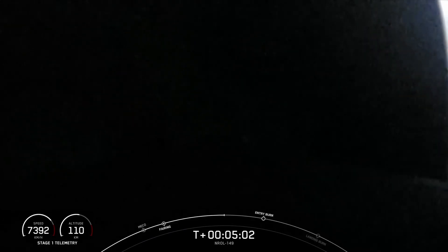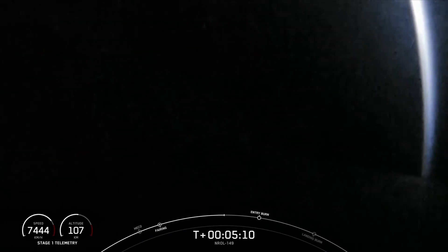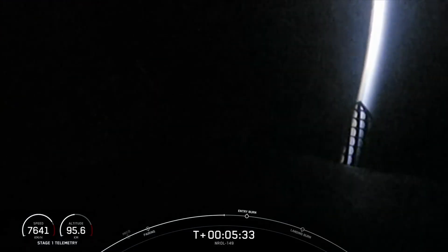You can follow along the trajectory of the vehicle in the bottom left side of your screen. As you can see during this coast phase right now, we do just have a bit of a dark view from our cameras. Today's Falcon 9 booster is flying for the 22nd time. This booster has previously supported Sentinel-6A, DART, Transporter-7, two other NRL missions, among many others. And again, the payload fairings are also flight-proven, flying for the 9th and 10th times today.